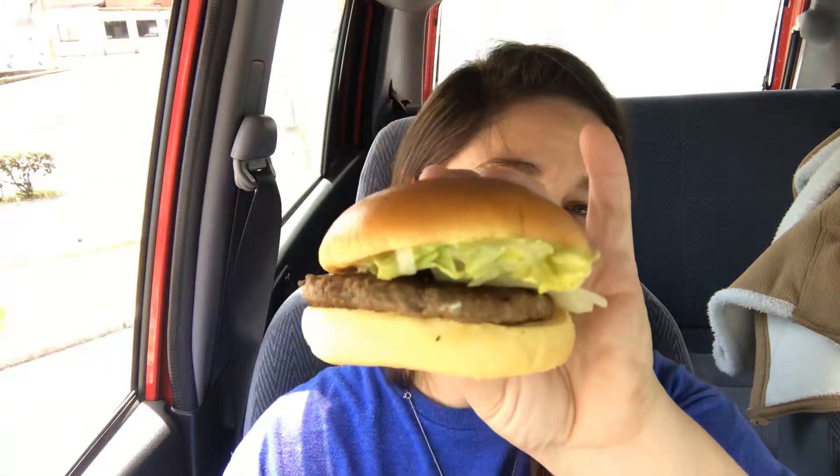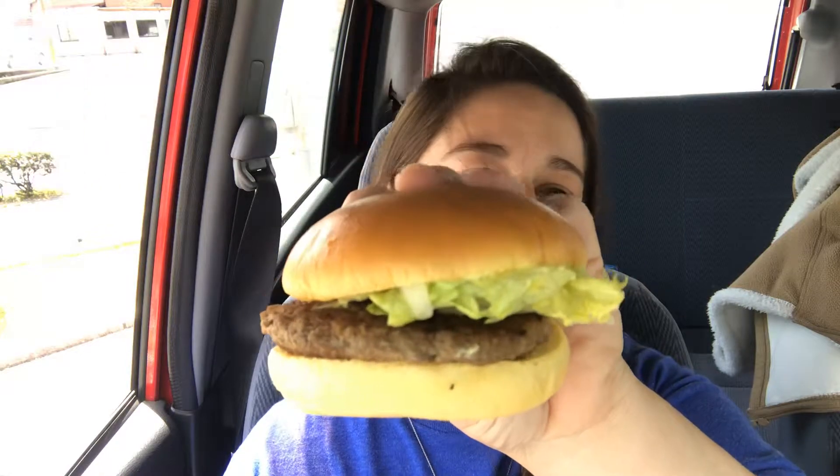I'll show you guys my burger real quick and take a bite even though I wanted to wait. It's messy — it's not as pretty as the pictures, but here's the sandwich, tomato nashi. It looks so good! Itadakimasu — it's got the garlic pepper sauce, so yummy! Oh my god, I got sauce on my mouth.